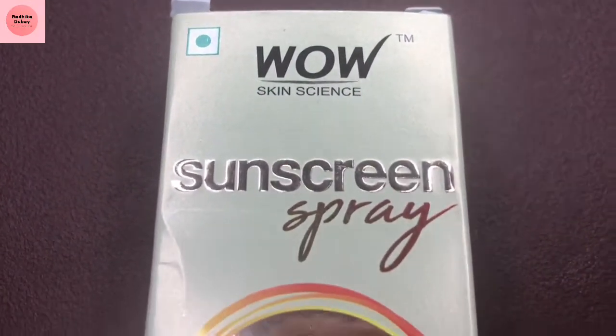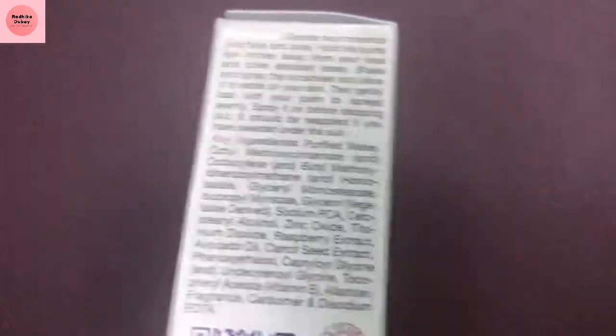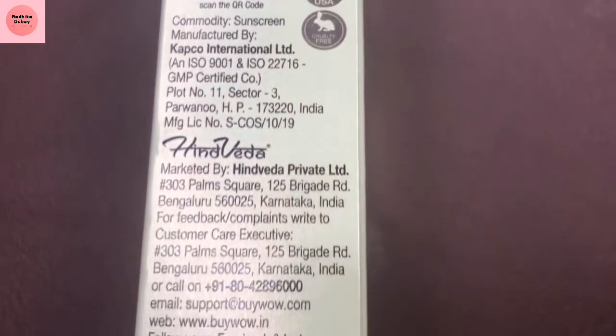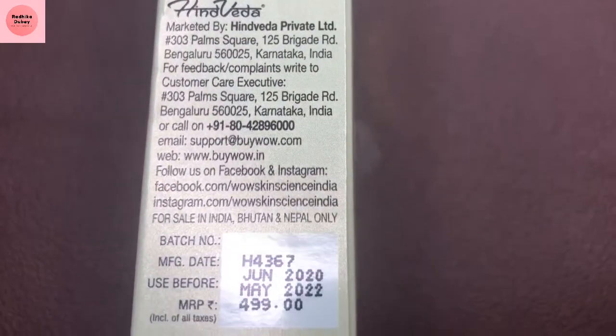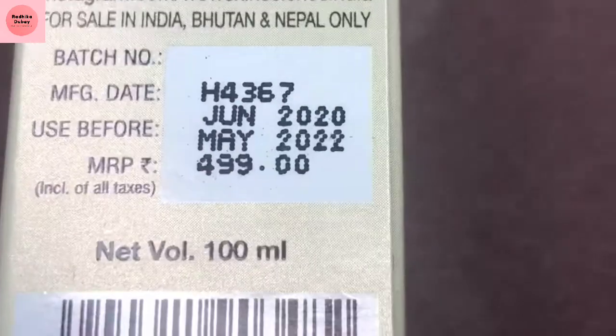The outer packaging contains 100 ml quantity and is priced at 499 rupees. You will get avocado oil, raspberry, and carrot seed extract. This is very helpful for cooling and hydrating protection against UV rays.